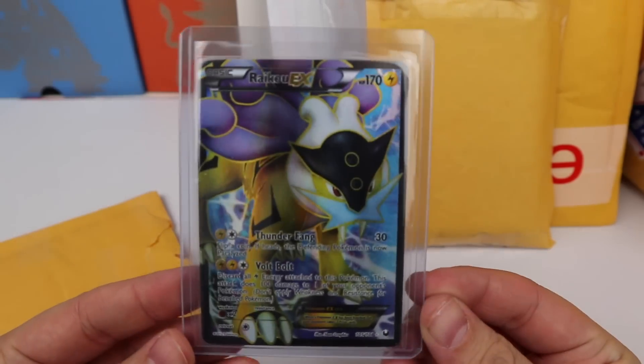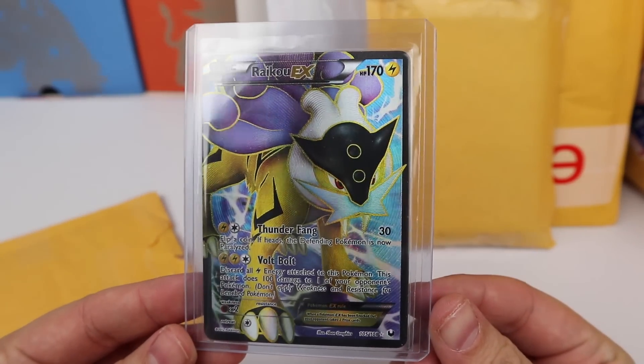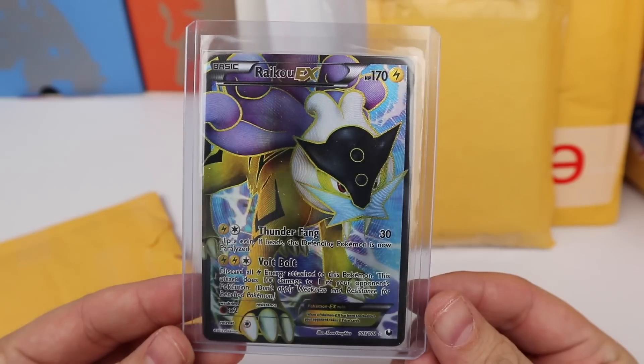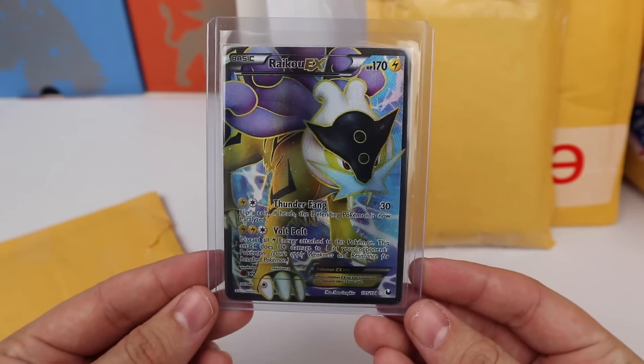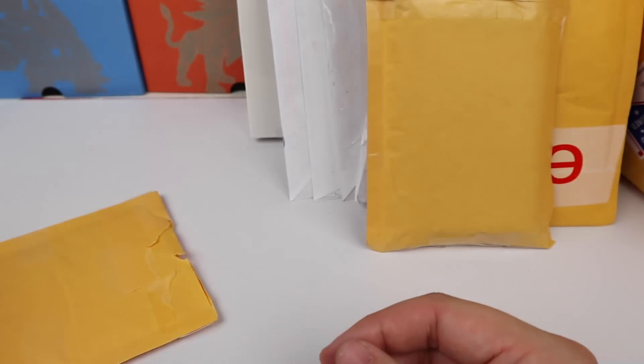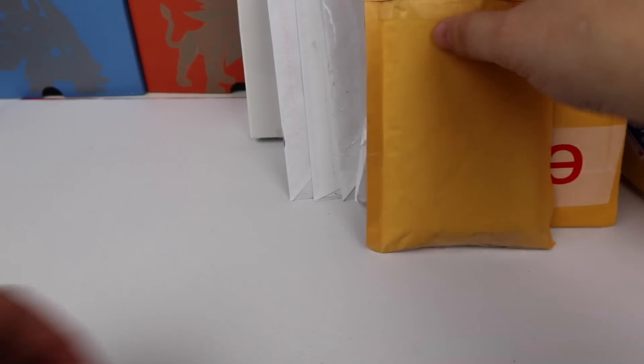I bought one of these a while ago, sold it, and bought another one — a Raichu EX full art from Dark Explorers. Yeah, not much more to say there, very happy to have it back.